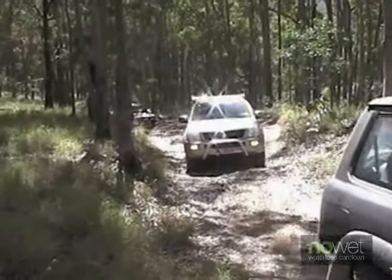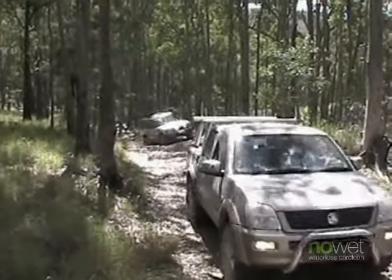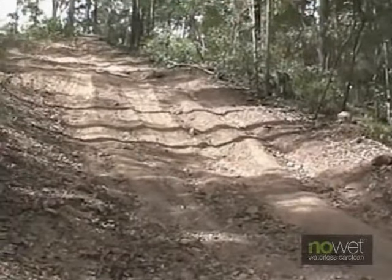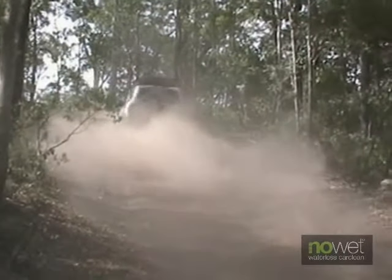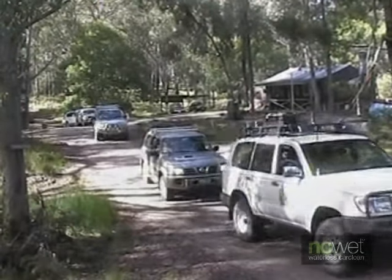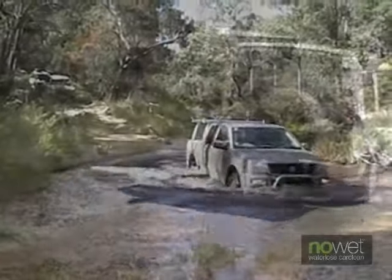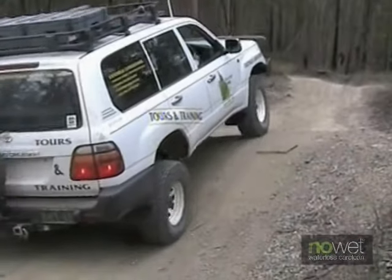I'm Bob from Brisbane Hinterland 4WD Tours. Our vehicles operate most of their life off-road or on unsealed surfaces. As a result, we've become very much aware of our environmental responsibilities. About six months ago, we came across this product called NoWet. We were a little sceptical at first, but a waterless car cleaning product has to be beneficial considering the water crisis that we're all faced with. So we gave it a go, and when we did, we were absolutely stunned.